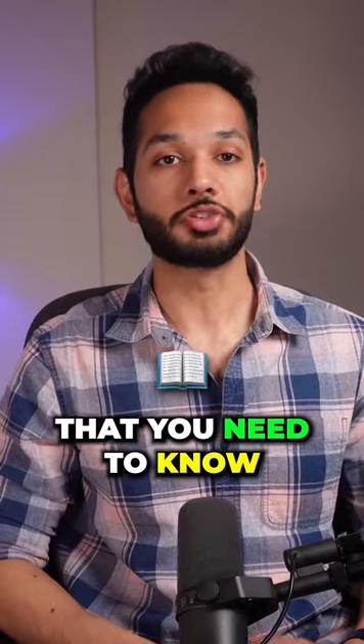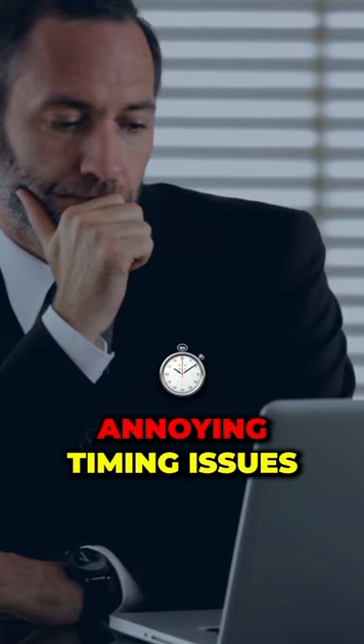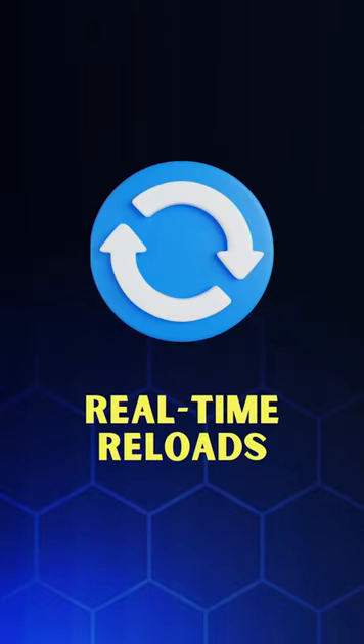Five Cypress key features that you need to know. First up is automatic waiting — forget about all those annoying timing issues. Cypress intelligently waits for elements to be ready before executing tests.